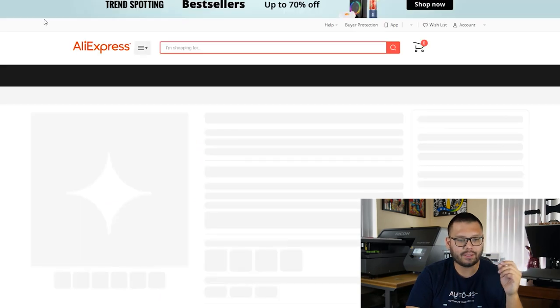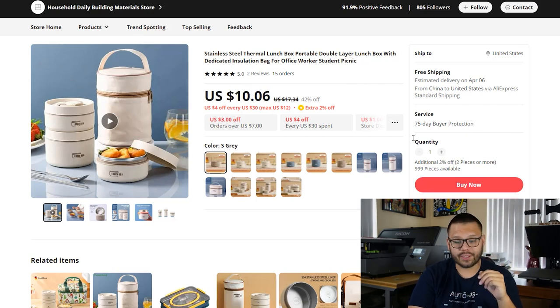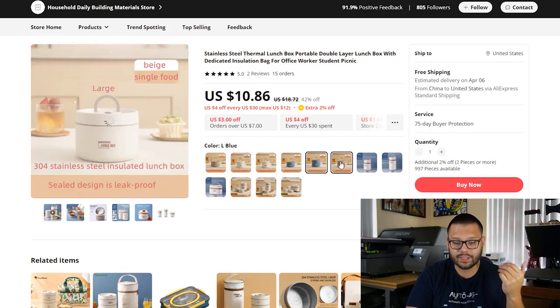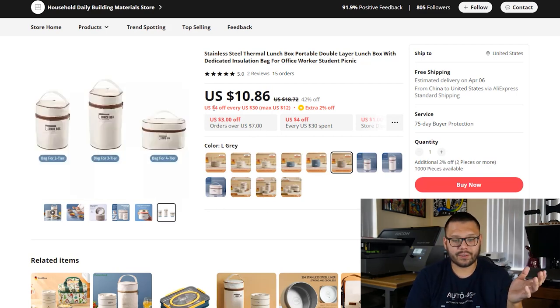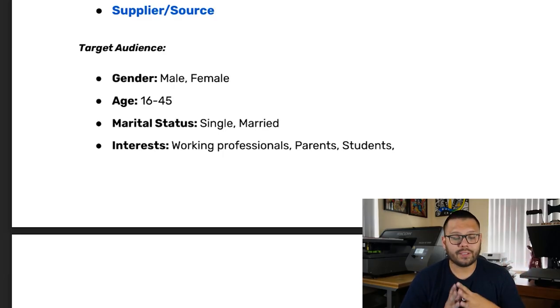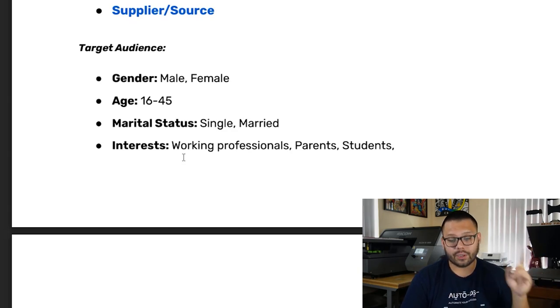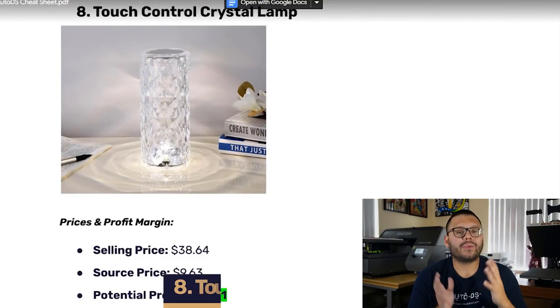On AliExpress, this is selling for $10.06 with free shipping. The delivery time is roughly about a month, and it has a five-star review with two reviews and about 15 people who have ordered it. You can see the different sizes with the different color variations. You can also save $4 off every $30 up to a max of $12, get an extra 2% off, or if you purchase two pieces or more, you get 2% off. Looking at the target audience: both males and females between the ages of 16 to 45. This one has a lower age range starting at 16 because it's a lunchbox — it can be used by kids or students going to school. Marital status: both single and married. Interests are working professionals, parents, and students.